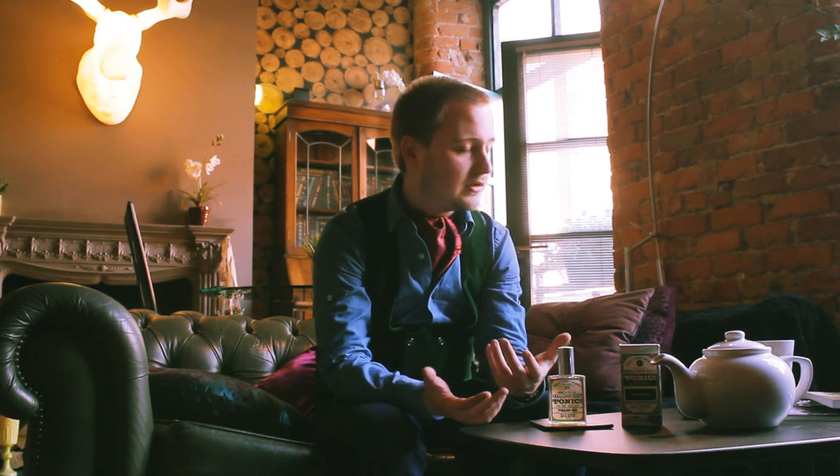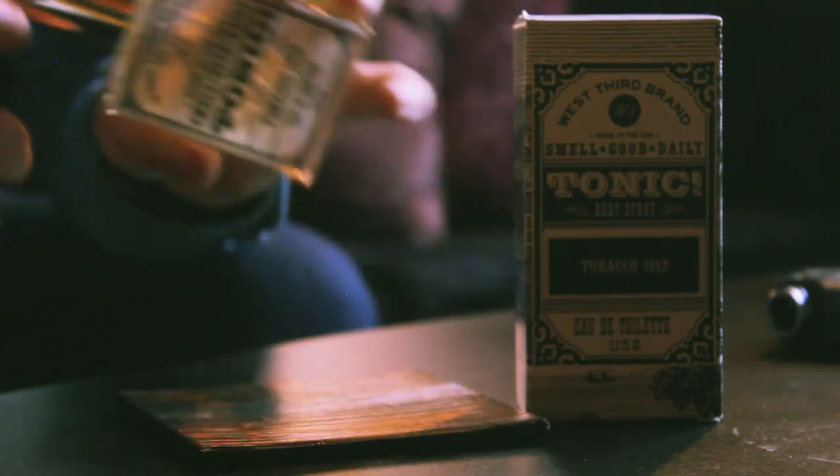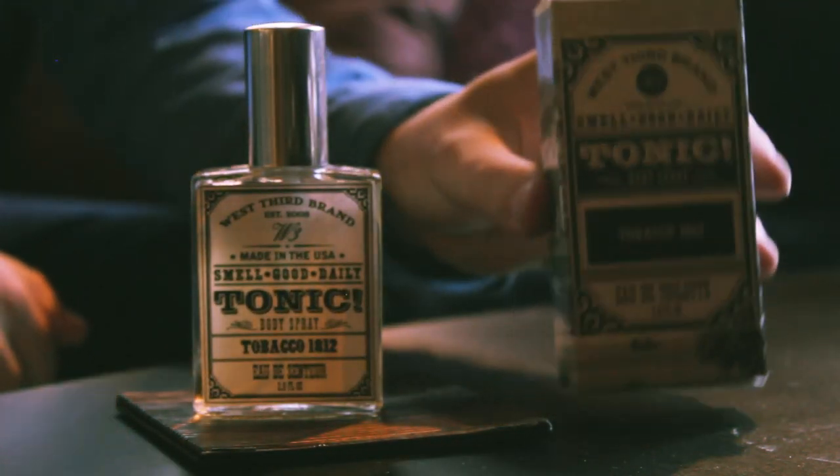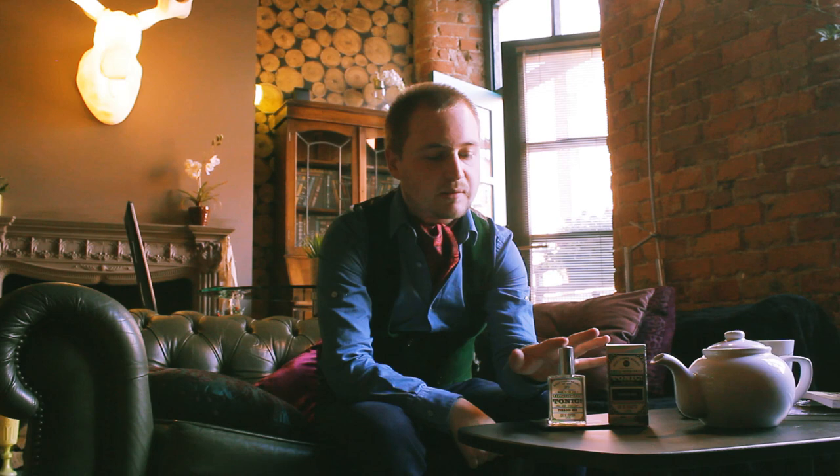So let's get into West Third Brands Tobacco 1812. It still looks to be a very promising house. Their presentation is quite interesting — I do like the fact that it's very orientated on the 20th century American West. It's got this old timey sheriff cowboy-like presentation, and you know, you could say it looks a bit cheap, but this type of bottle design you'll see a lot. Sebastian has a similar bottle design; a lot of indie houses do.